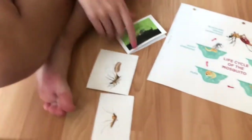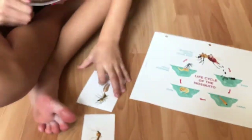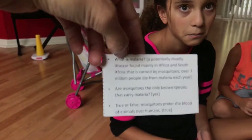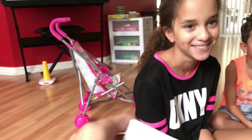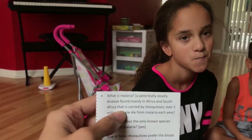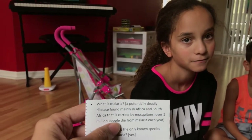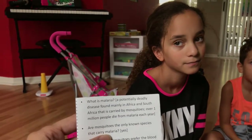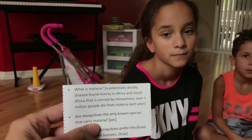Okay, choose from one of those mosquito trivia cards, guys. Pick one — okay, don't open it yet. Erin, you pick one. What is malaria? It's a potentially deadly disease found mainly in Africa and South Africa that is carried by mosquitoes. Over one million people die from malaria each year. Are mosquitoes the only species that carry malaria? Yes, that's true.